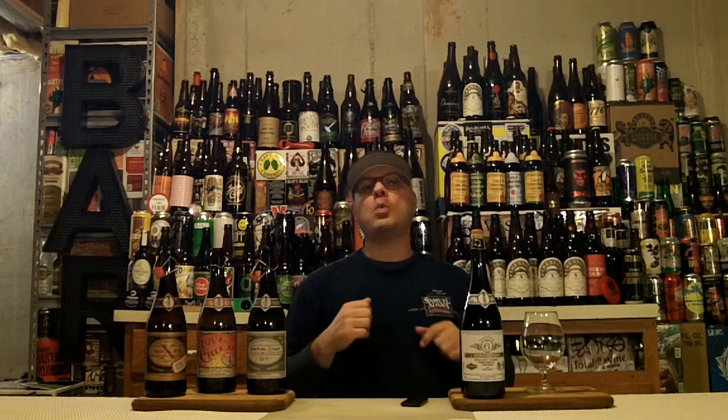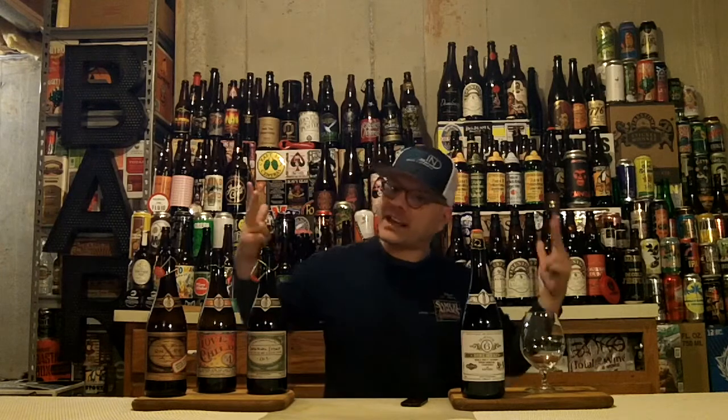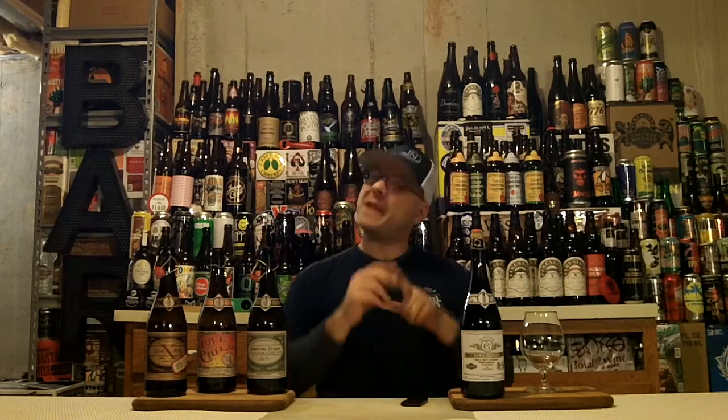So, from whom do we have said big-ass barrel-aged beer today? We have one from Boulevard Brewing Company, also in collaboration with Firestone Walker. Boulevard, you know where they're from — out of Kansas City, Missouri, US of A.